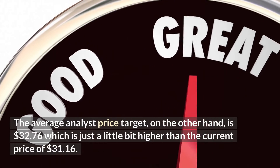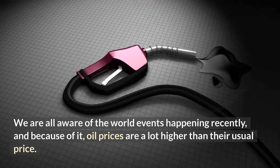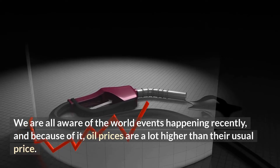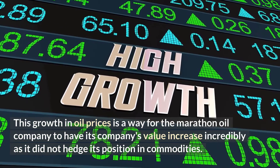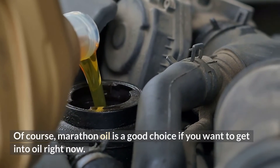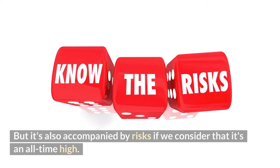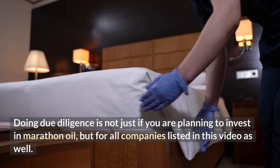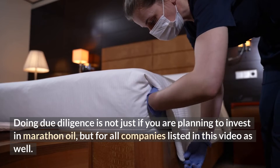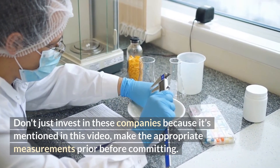The average analyst price target is $32.76, just slightly higher than the current price of $31.16. Given recent world events, oil prices are much higher than usual, which has significantly increased Marathon Oil's company value, especially since it did not hedge its position in commodities. Marathon Oil is a good choice if you want to get into oil right now, but it's accompanied by risks given that it's at an all-time high. That's why you should practice your own due diligence before taking the risks — and this applies not just to Marathon Oil but to all companies listed in this video. Don't just invest because it's mentioned here; make the appropriate assessments before committing.